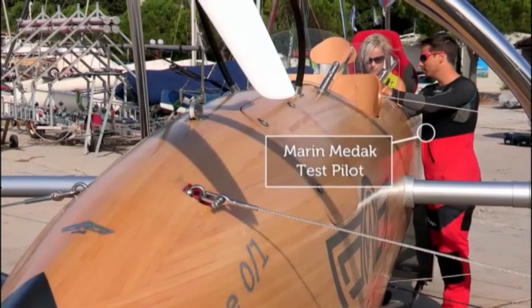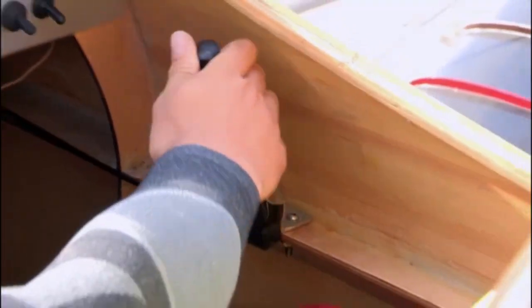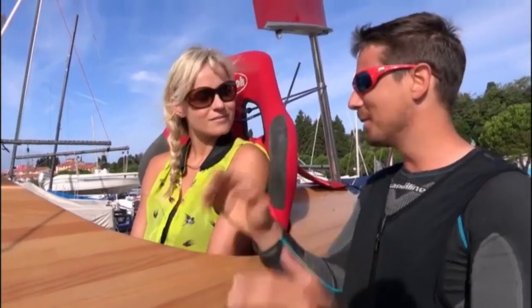Marin walked me through the controls: the red button ignites the engine, and the main control is the speed control. As you increase speed, you'll see the foils come out of the water, the boat lifts up, and then it goes straight.